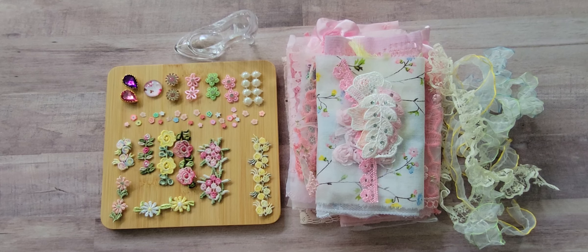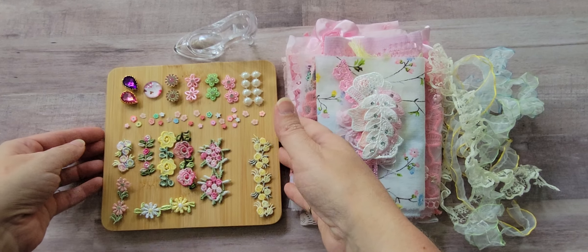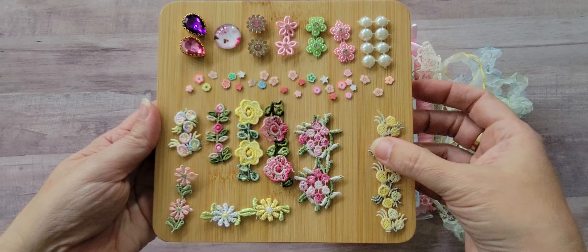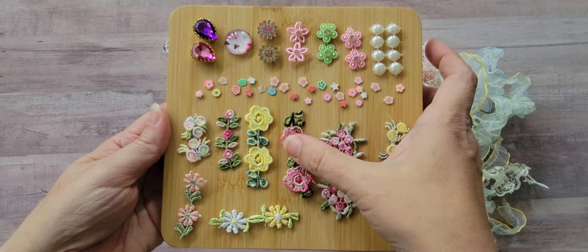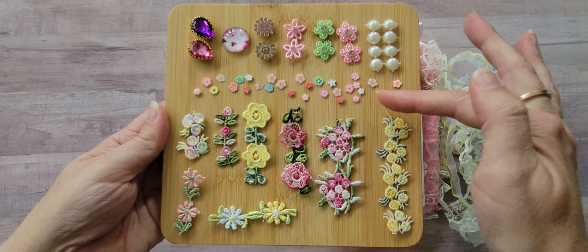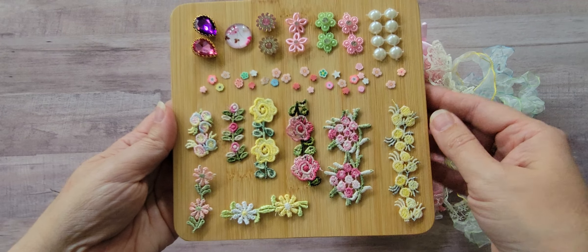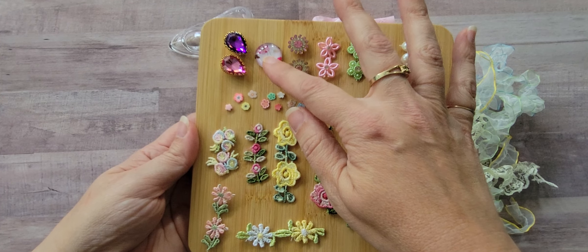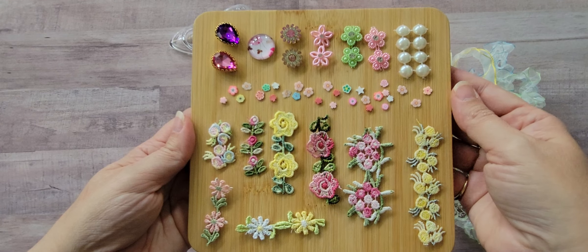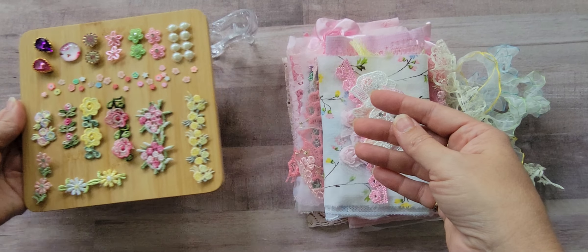I took it out of the packaging just so I wouldn't have all that crinkling going on. First off there are lots of little fun trinkets here to embellish tiny little areas with — everything from little rhinestone embellishments and pearls and little clay bits and embroidered pieces, and up here we've got some glass bobbles and rhinestones and these really pretty little gems. I put them on that board to make it easier.